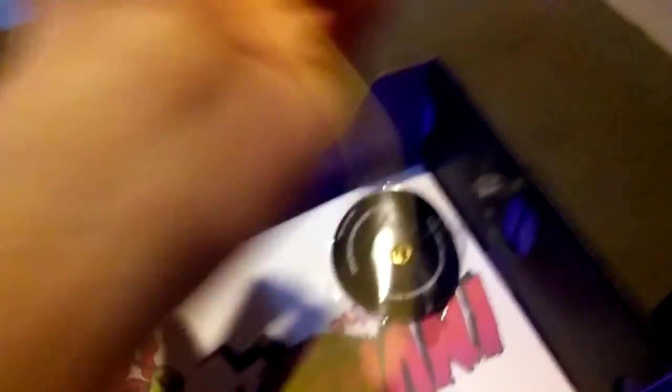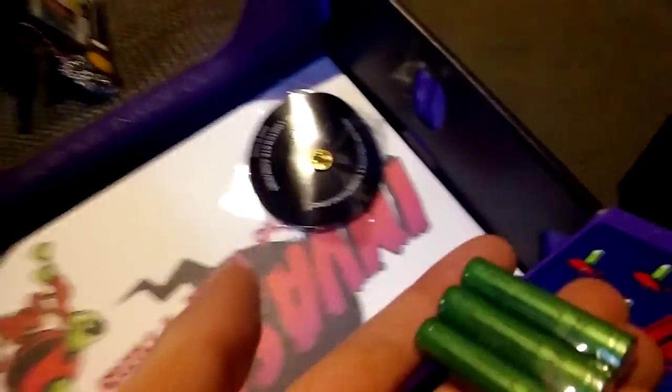I assume this is just a wristband. I don't know what this is either. Batteries? To something?